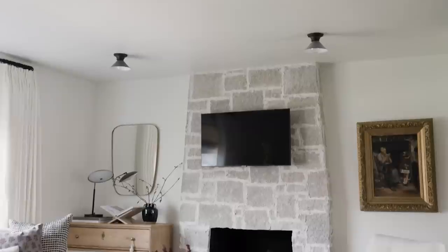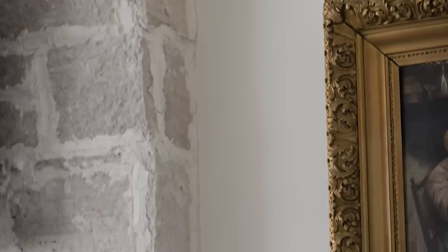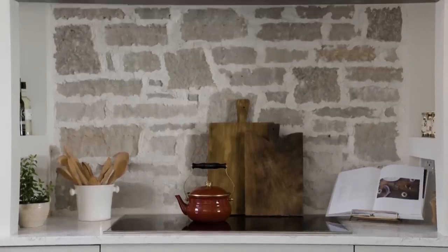The fireplace and the stone finishes on the fireplace were the perfect way to blend both of their styles. We get that stone fireplace with an overgrout look that speaks to a cottage aesthetic, but the stone itself speaks to that mountain modern aesthetic.